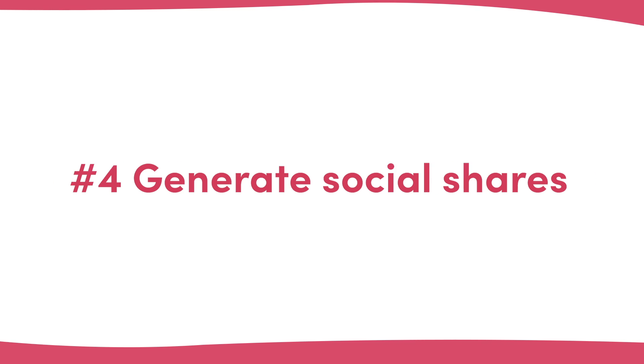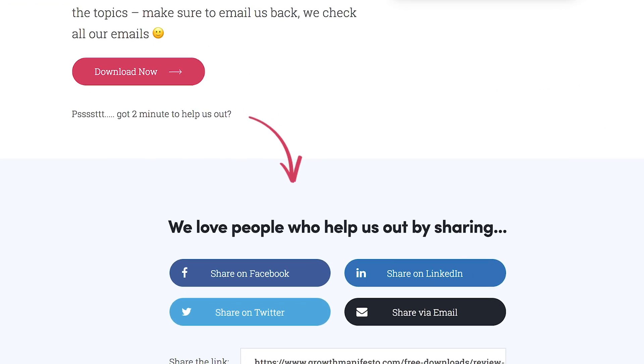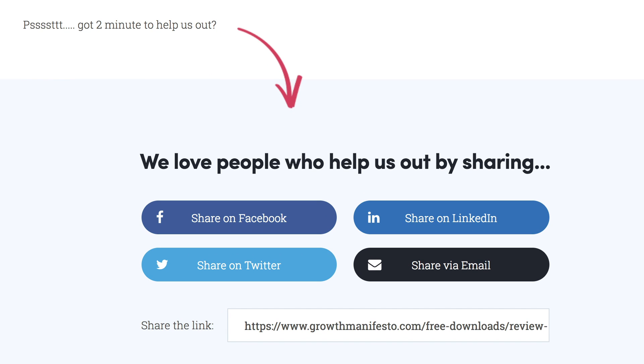Number four: generate social shares. Once someone has downloaded one of your free offers or purchased something, they are more committed to your brand. And if they enjoyed the experience, think it's a great offer, or are just one of those people that shares everything, there's a good chance you can push them to spread the word about your website or products. We use this technique on our Growth Manifesto blog, encouraging people who have downloaded a free resource to then share it over social, which works pretty well.